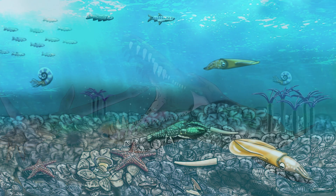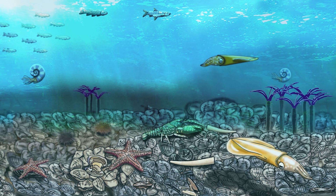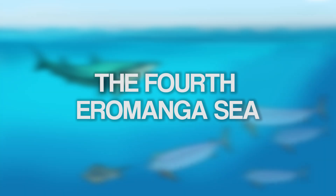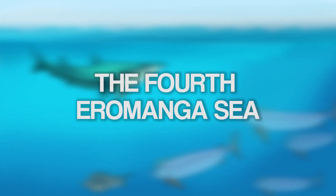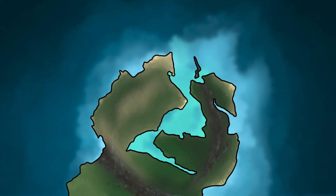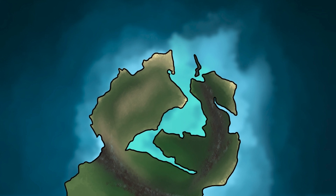A few teeth possibly belonging to Kronosaurus have been discovered in New South Wales. This inland sea was still teeming with life, but proved to be the penultimate hurrah. The fourth inland sea was short-lived. A mere three million years later, the fifth inland sea had emerged. Subsequently, the Eromanga Seaway would play out its final act in central Australia.